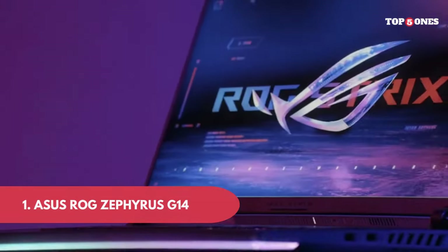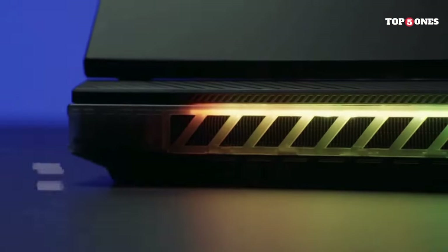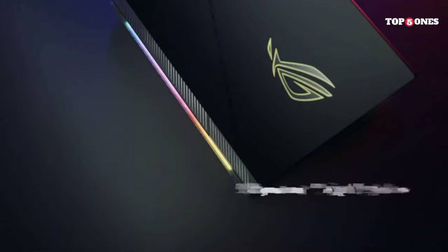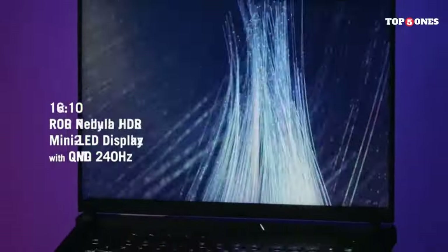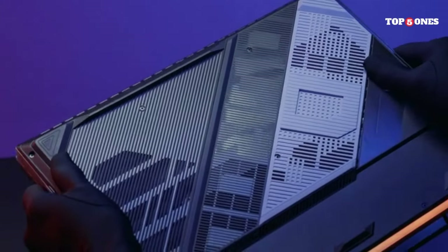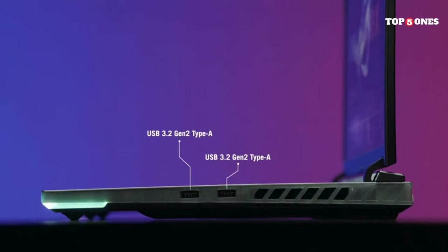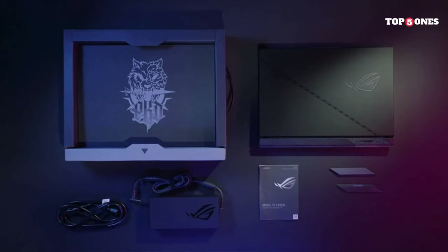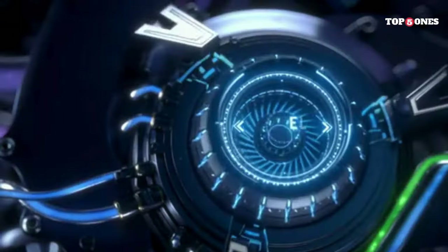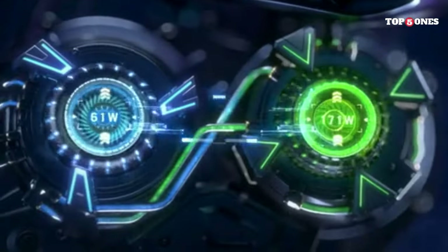Number 1: ASUS ROG Zephyrus G14. The ASUS ROG Zephyrus G14 is a gaming laptop that defies expectations with its powerful hardware packed into a sleek and portable form factor. It's not just about raw gaming prowess — it's about delivering an immersive gaming experience on the go. Starting with design, the Zephyrus G14 maintains a minimalist yet stylish aesthetic. The Anime Matrix LED display on the lid allows for personalized animations, adding a touch of uniqueness. The magnesium alloy chassis not only looks premium but also keeps the laptop light and durable, making it an ideal choice for gaming on the move.